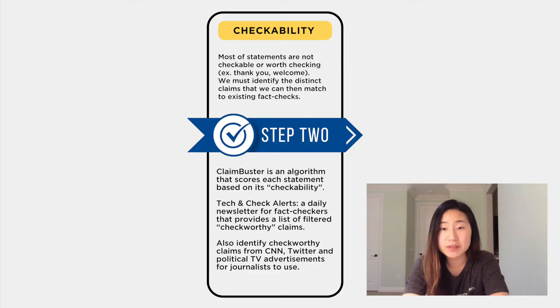Step two is determining what to check. This is a crucial step because most of the statements are not checkable or worth checking. So to identify check-worthy claims, we use ClaimBuster, an algorithm developed by a computer scientist at the University of Texas, Arlington, and it scores each statement based on its potential checkability, not its accuracy.